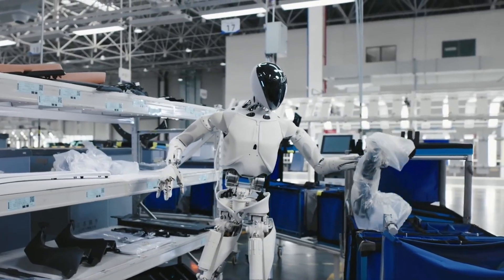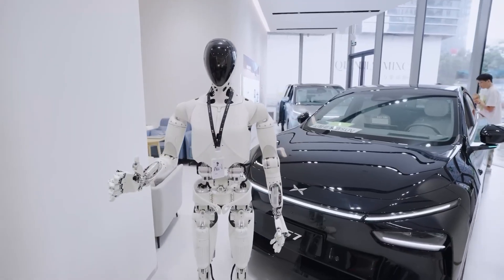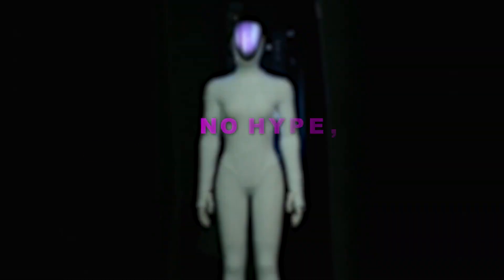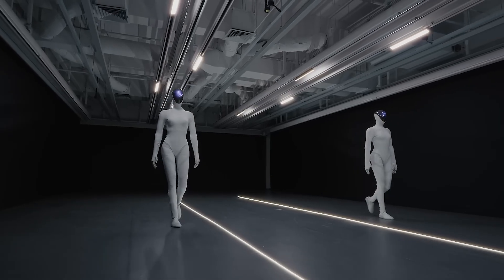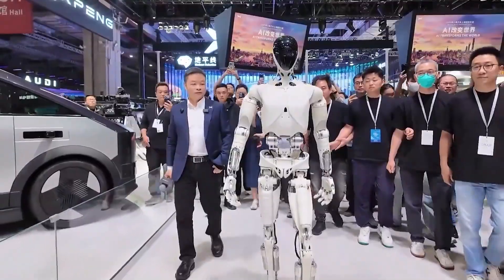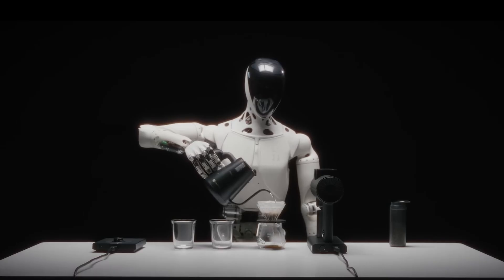Iron is designed to work in logistics, retail, manufacturing, and services without requiring hardware changes or facility redesigns. The more universal the form, the more universal the potential. But here's what really caught my attention: XPeng isn't chasing viral moments or flashy demonstrations. At the Geek Park Innovation Festival, He Xiaoping made this crystal clear. The company is focused on practical, everyday tasks that actually matter in real environments.